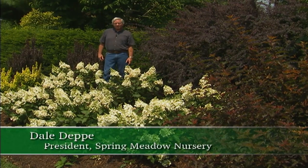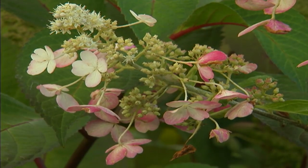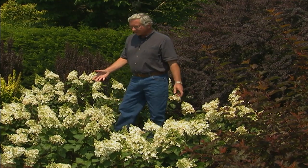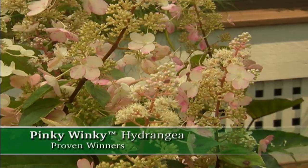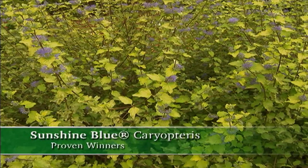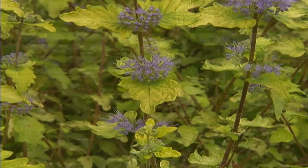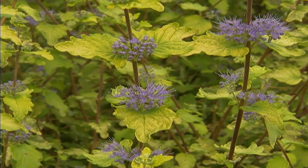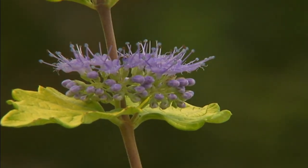One thing that really excites me about gardening in the summertime is the great color that Hydrangea paniculata Pinky Winky brings into the garden. Right now the flower is fully white, but in a few weeks it will be pink on the bottom and white on the top. Another great summer flowering plant is Caryoptera Sunshine Blue — great in containers and in the ground, with golden foliage and blue flowers that bloom in late summer. It's low maintenance and easy to grow.